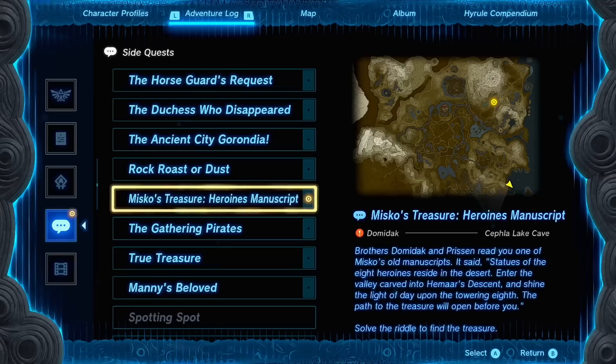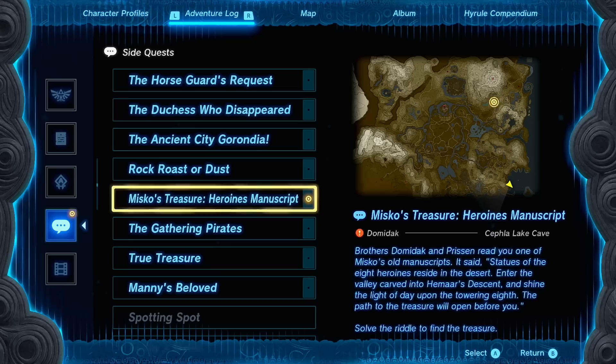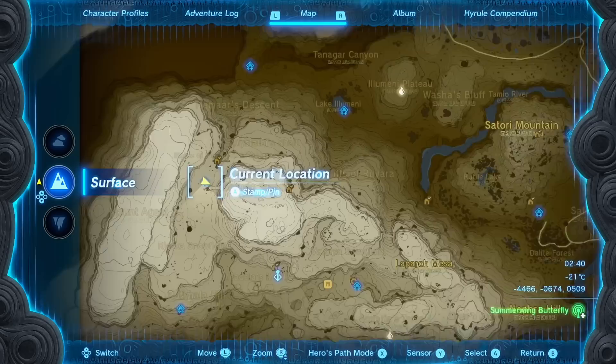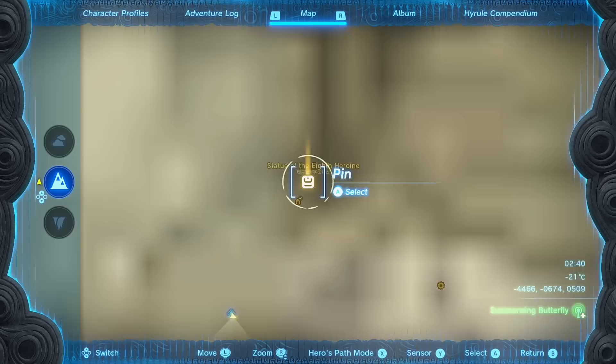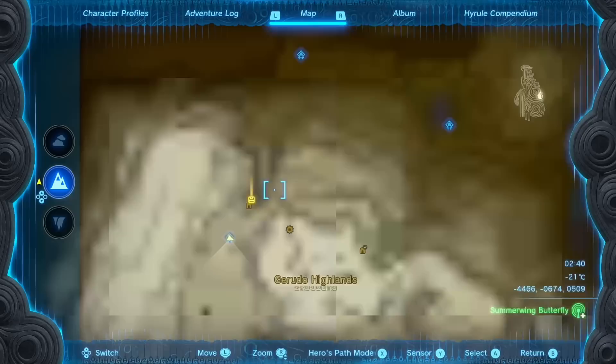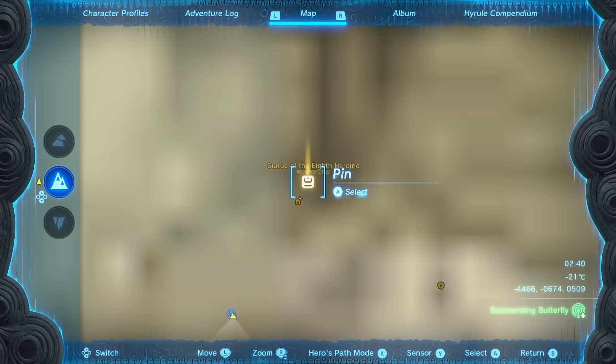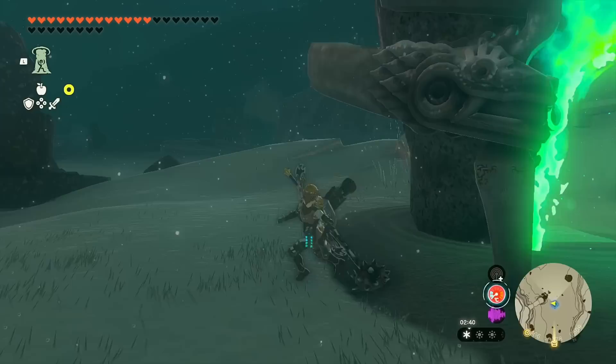The third and final manuscript reads: 'Statues of the eight heroines reside in the desert. Enter the valley carved into Hama's Descent and shine the light of day upon the towering eighth — the path to the treasure will open before you.' This was actually the easiest one for me because if you know where the statue of the eighth heroine is, it's fairly obvious. In the Gerudo Highlands, look for Hama's Descent — the last chasm that's an indent into the mountainside. At the very top is a strange shape; that's where you need to go. There's also a shrine located nearby.